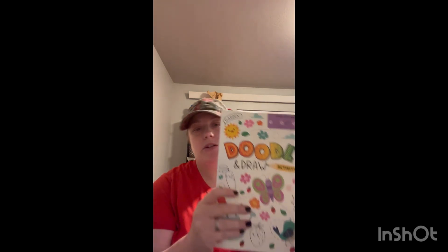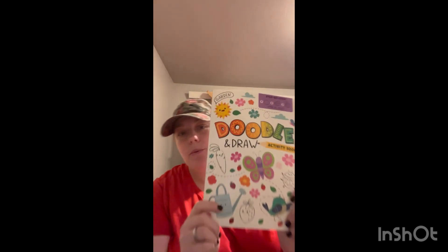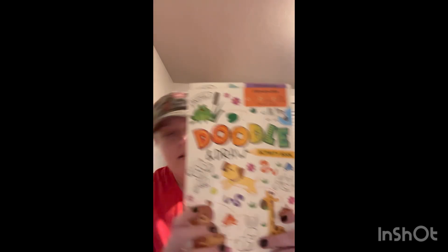Then I got each of them a doodle draw, because they love doodling and drawing. It has different activities in drawing and doodling and things here. I found this one and then this one. They're both excited about that.